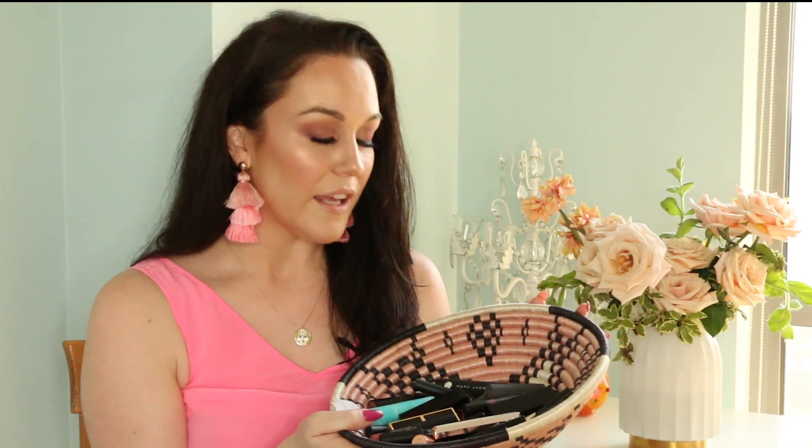Hey everybody, welcome back to my channel. Today I'm going to share with you 22 of my favorite nude lipsticks. I felt very inspired to make this video based off the disastrous Jaclyn Hill nude lipstick launch. If you don't know what I'm talking about, just do a quick search on Google, YouTube, or Instagram and you'll see that she released lipsticks that are of a very questionable quality. So I figured why not compile my lipsticks and show you guys what I like to use whenever I am doing a nude lip.